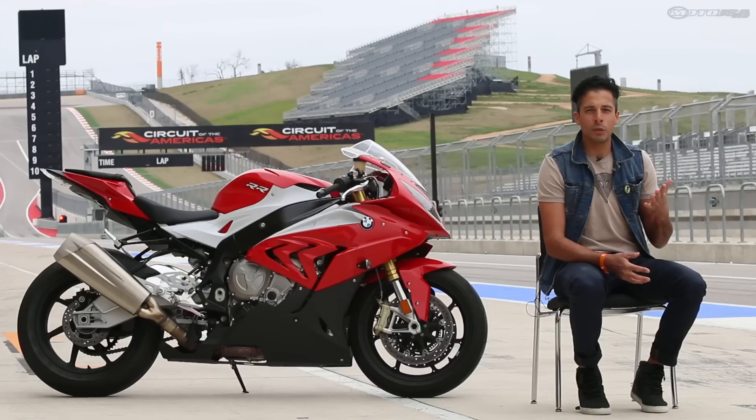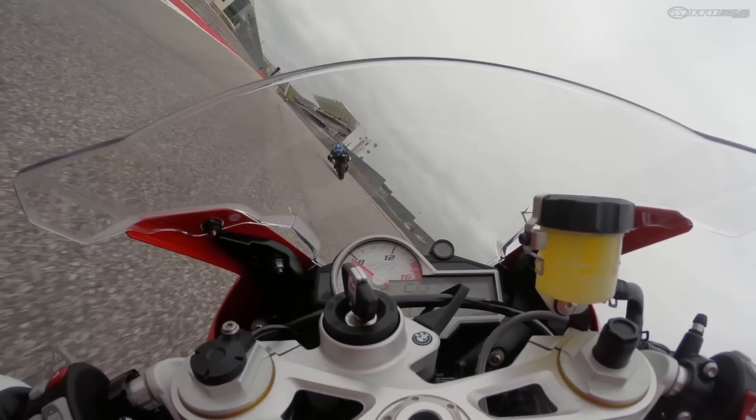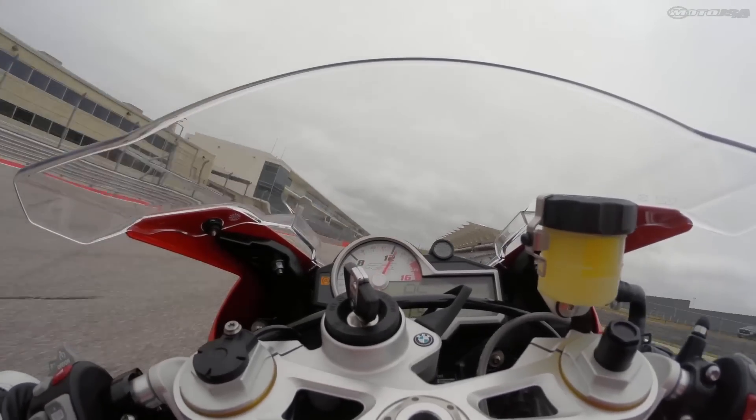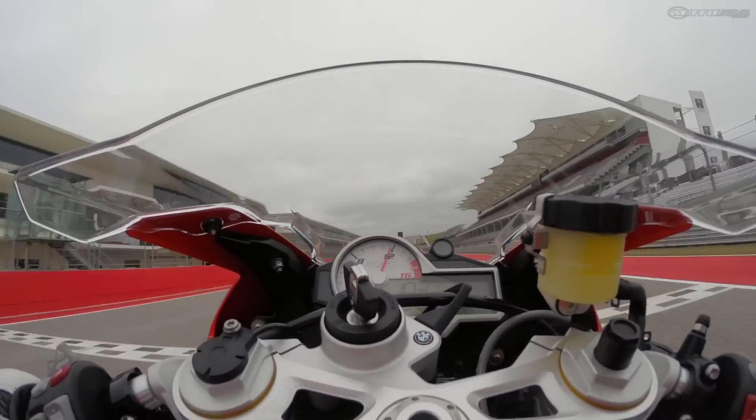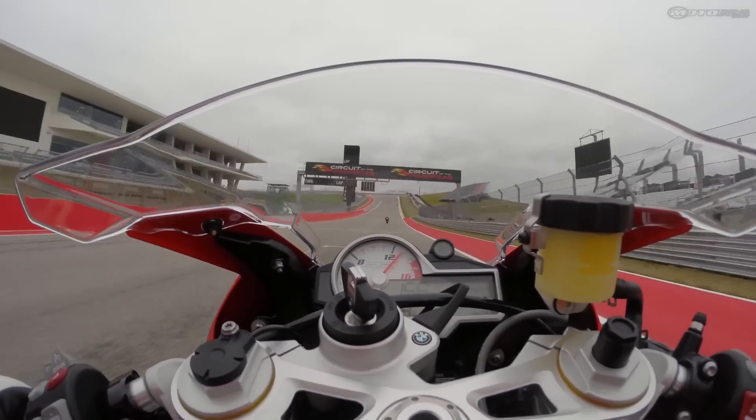I also wasn't super pumped on the wheelie control. When we rode the HP4 at Aragon a couple of years ago, I thought the wheelie control worked really well, but here at Coda I couldn't get a good feel for the system — I couldn't lean on it. Coming onto the main straightaway, I had to back off; if I didn't, I felt like the thing was going to loop out.